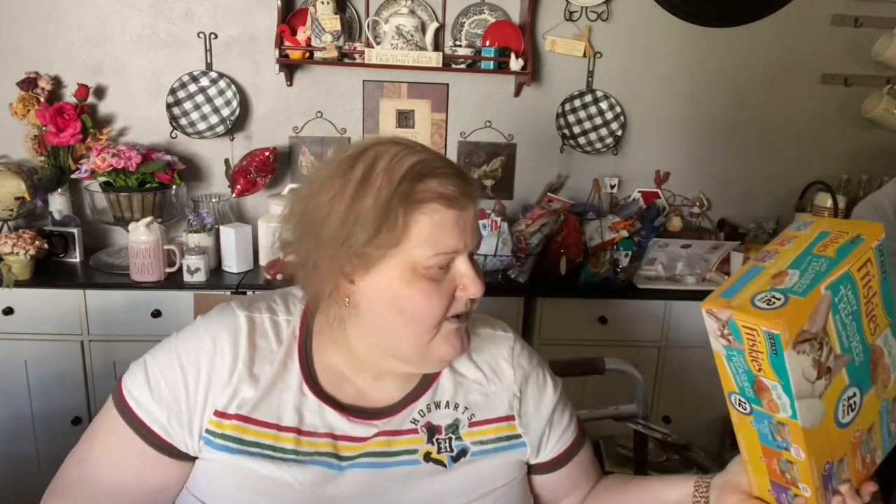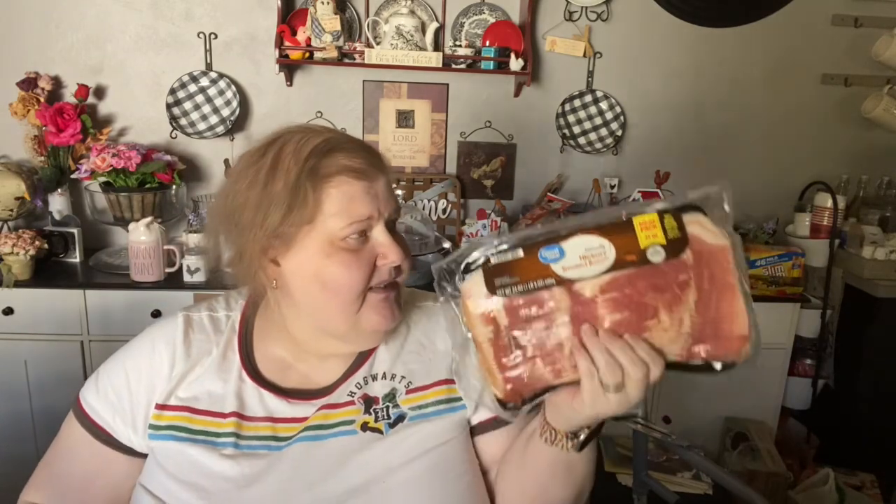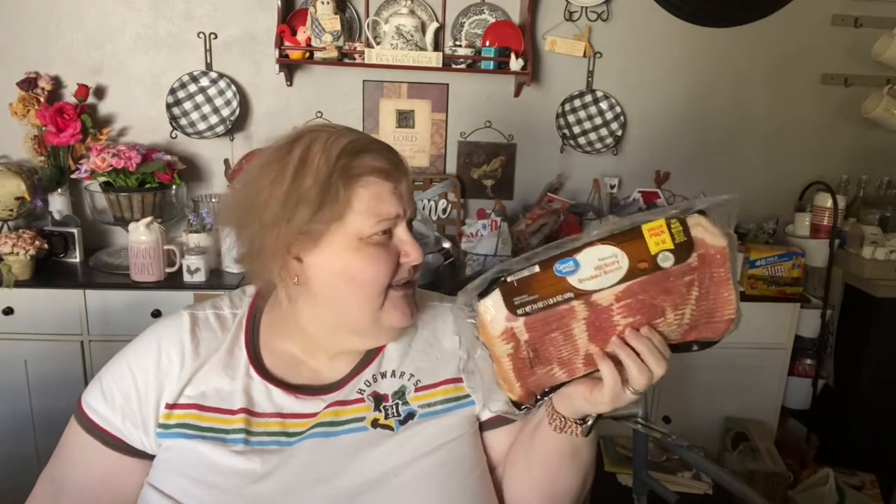Let me tell you about some of the cold stuff we got first, and I will give you more information about Walmart Plus in a little bit. First of all, it's Jimmy's birthday weekend and we got some treat ice creams — chocolate therapy and mint chocolate cookie. The mint chocolate cookie is for me.